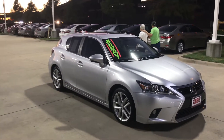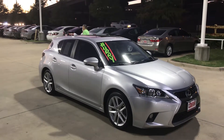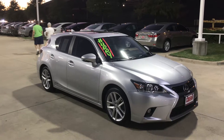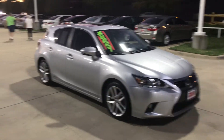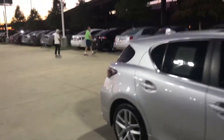Hello, this is Bert Flores with Toyota Dallas, just following up — you just inquired about this 2014 Lexus CT 200. I want to shoot you a quick little video so you know the vehicle is here and available. It's a really nice looking car — silver in color, fog lights, alloy wheels, tinted windows, and a sunroof.